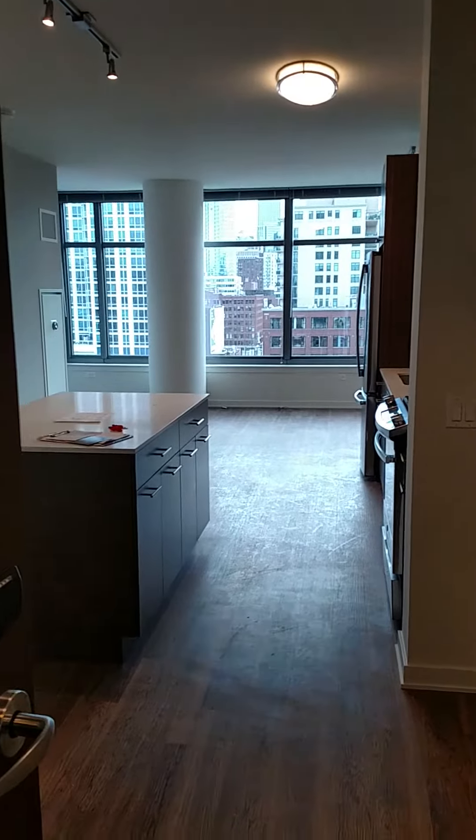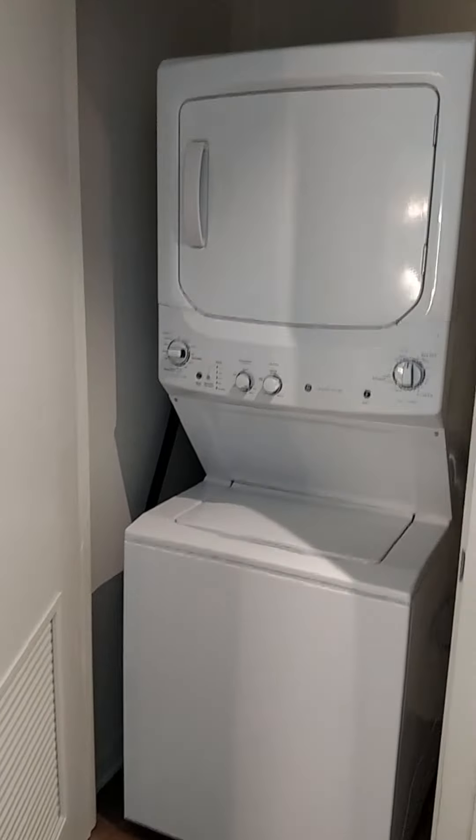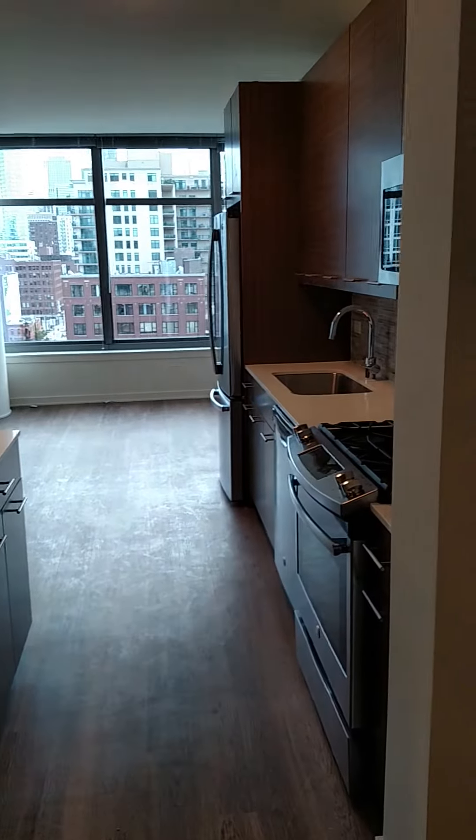As you enter into the unit, off to the right you do have a coat closet. Beyond that you do have your washer and dryer. You can notice that with this being a brand new property, there are a couple touches such as the shelving in the closet that are still being worked on and will be added.